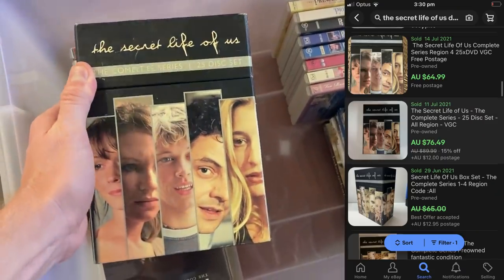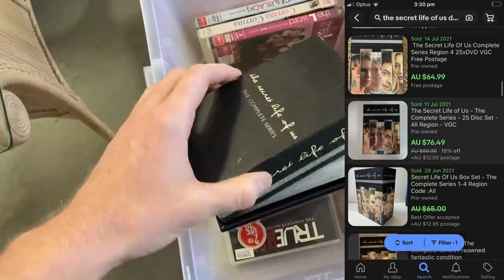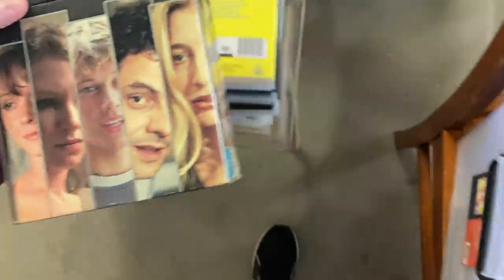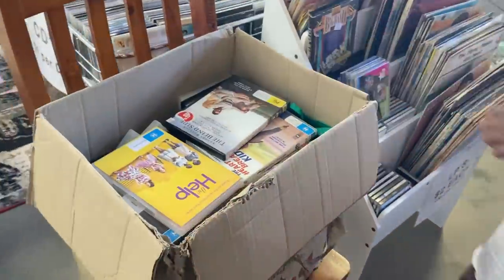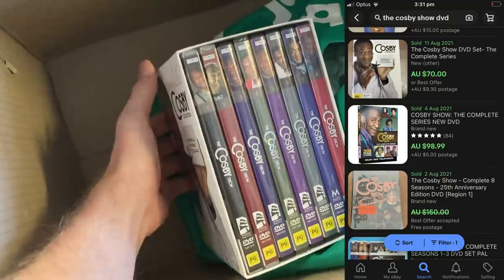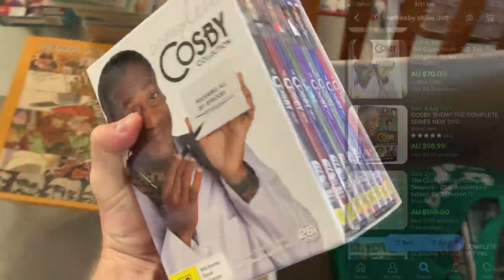We've got The Secret Life of Us — I remember watching this TV show, let me know in the comments if you did too. This is the complete series box set. It was a mixture of box sets and individual DVDs, so I really spent quite a bit of time sifting through everything. Then a second box came out and I started digging through that one as well. And sure enough I found The Cosby Show — this one comps really well on eBay. I'm thinking about $95 for The Cosby Show, so that was a ripper grab in itself.